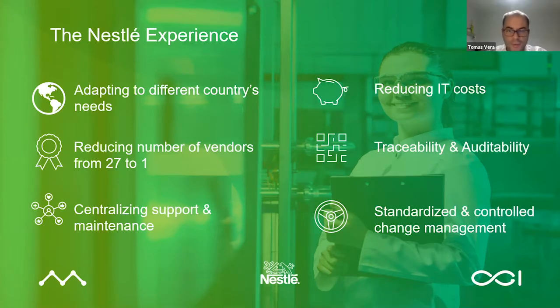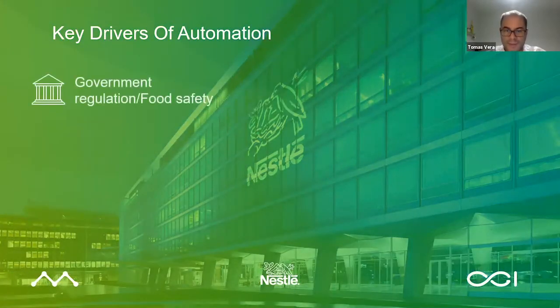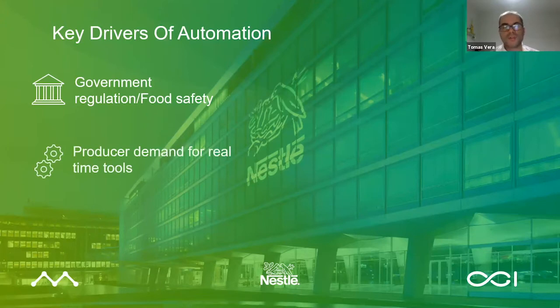I mentioned it before and I'd like to highlight it again. Government regulations around food safety are definitely an important driver. Regulations change and they become stricter. You want a system that allows you to adapt and comply with those regulations quickly, efficiently, and cheaply. Another driver: in developed countries, and increasingly in developing ones, milk producers are demanding real-time tools to be notified on collections, collection issues, and on the quality and volumes of the milk they deliver over time, to be able to improve their processes and ways of working.